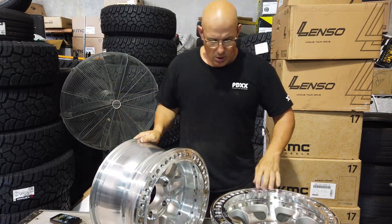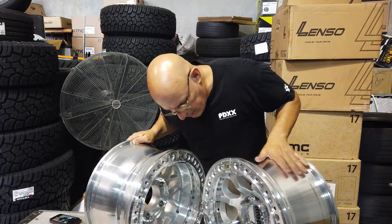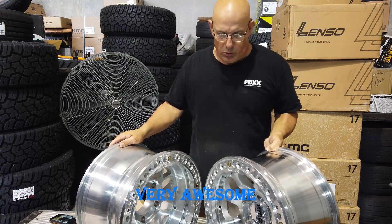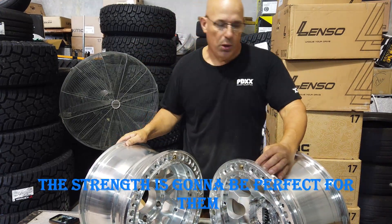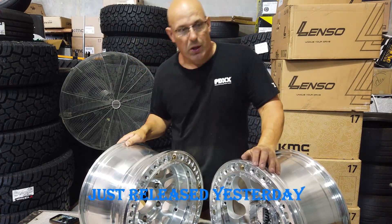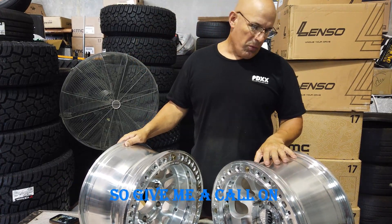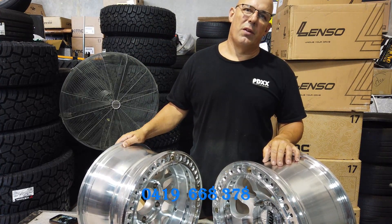As you can see, slightly different designs. Both qualities are very very awesome. They both have the genuine locks on them as well — the strength is going to be perfect for them. New for 2022, just released yesterday. So give me a call on 0419 668 378. Thank you.